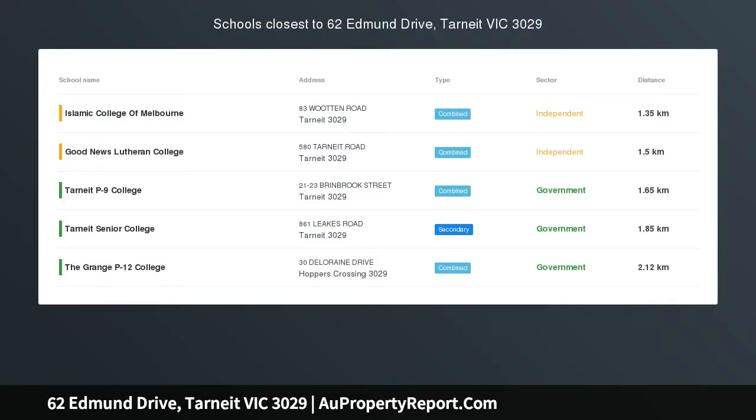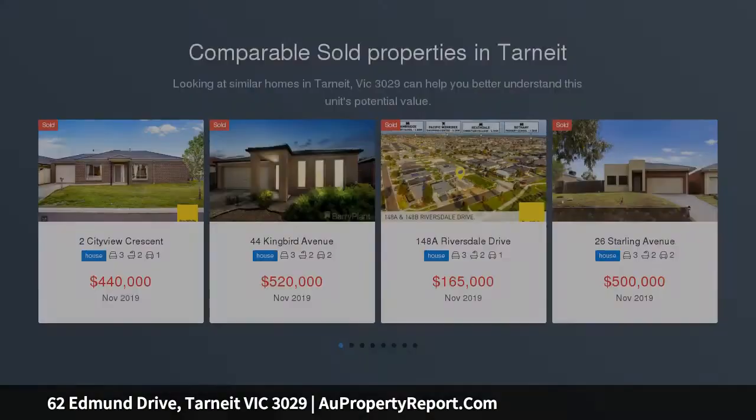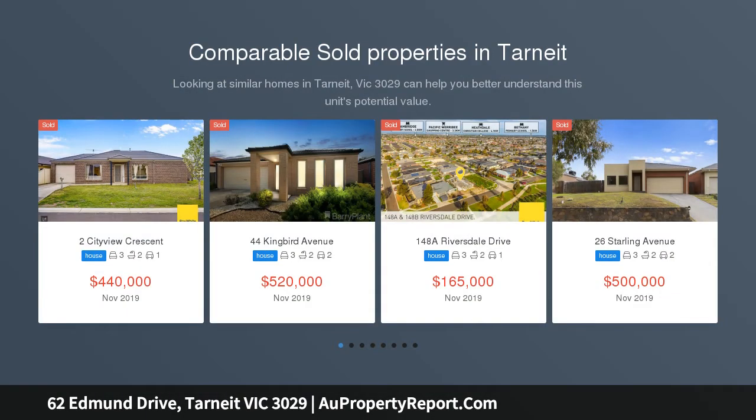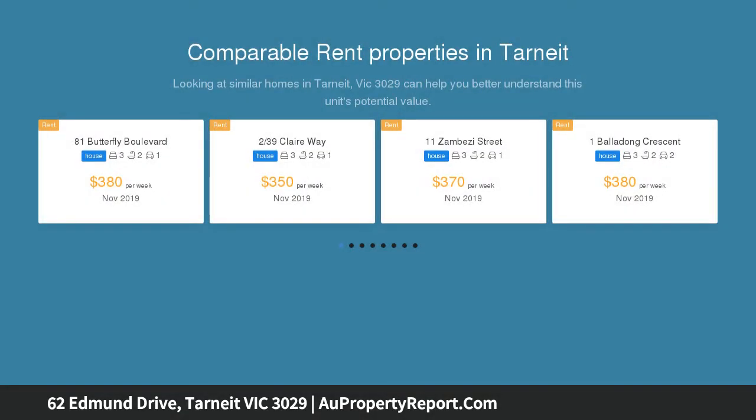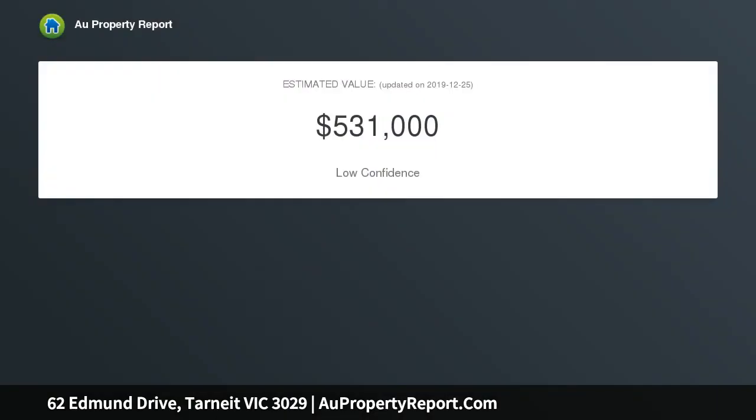A one-of-a-kind with grandeur living front of mind. Magnificently built and even better by design is this true masterpiece, clearly separating itself from regulars in the marketplace. Being sold by the original owners, this wonderful family home, custom-built, will certainly have buyers' wish lists well accounted for.